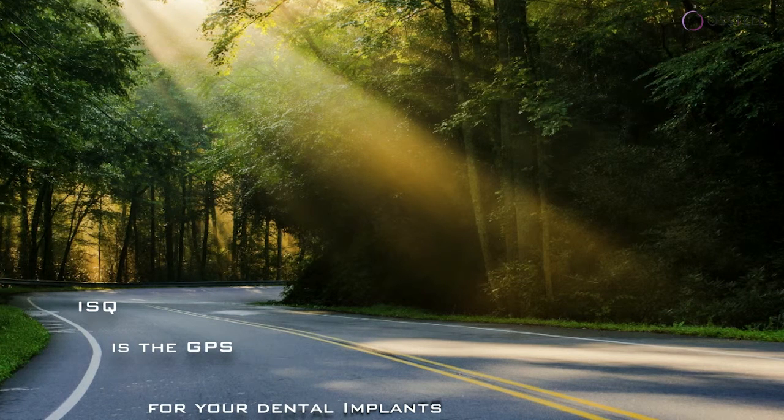Same thing in implant dentistry. ISQ really is the GPS for your dental implants. It does actually tell you the current situation, and you also follow the development of those implants over time. So that's a very, very important statement.